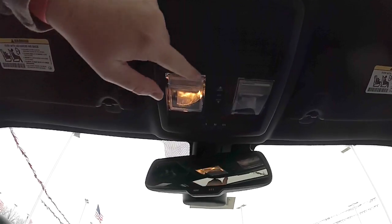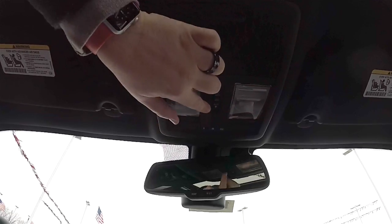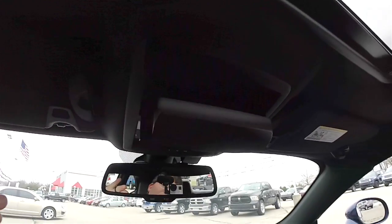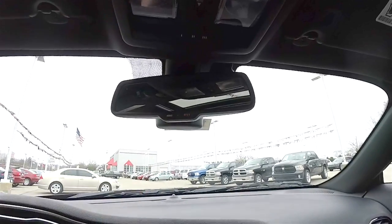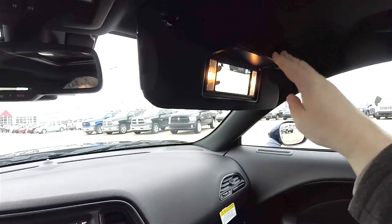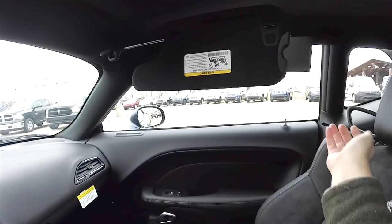Looking overhead, you have overhead map lights, power sunroof control, Homelink universal garage door opener, and a sunglasses holder. There is an automatic dimming rear view mirror with Uconnect Assist and 9-1-1 calling. You also have illuminated vanity mirrors with sliding visors and slide-out extensions.